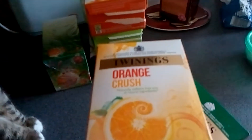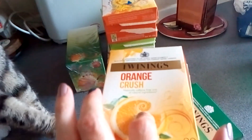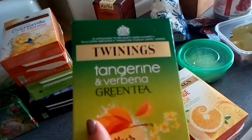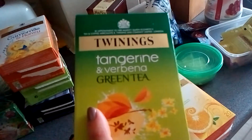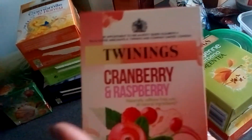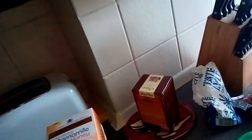The other three Twinings ones I've got: the top one is Orange Crush — that's ideal for mornings when I get in from work, really nice and refreshing. This other one is Tangerine and Verbena — I think it is — this is a green tea one, that's really nice, I prefer this one to the orange one. And this other one is Cranberry and Raspberry — the Cranberry and Raspberry one smells really nice. My husband even says that smells nice, and he doesn't drink these.